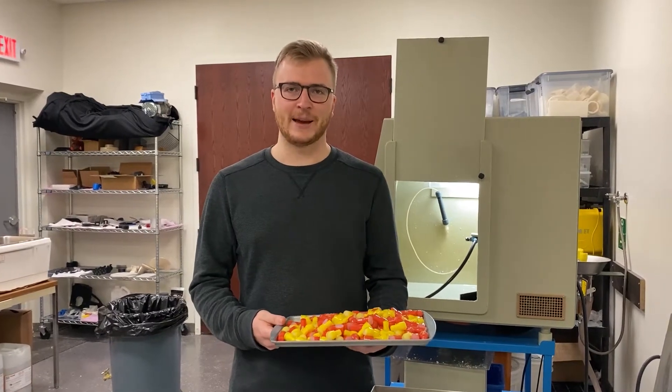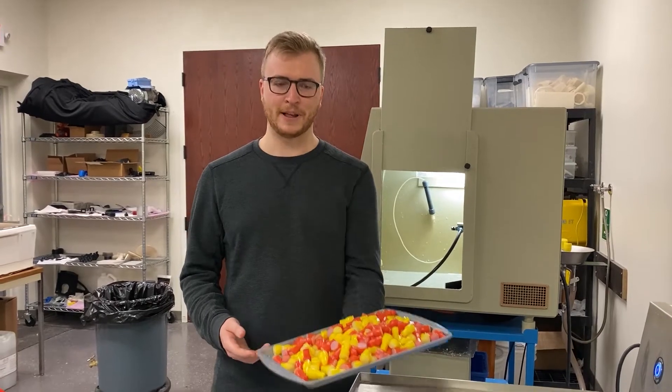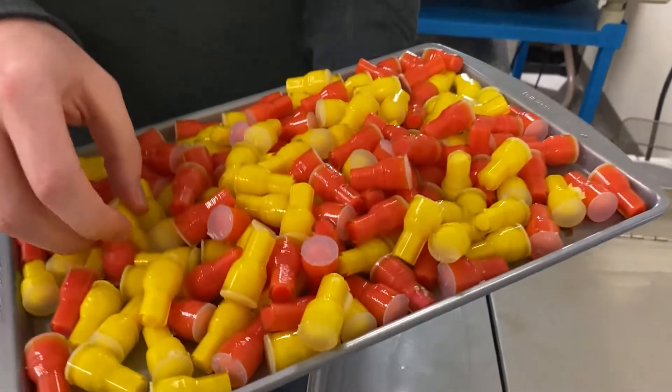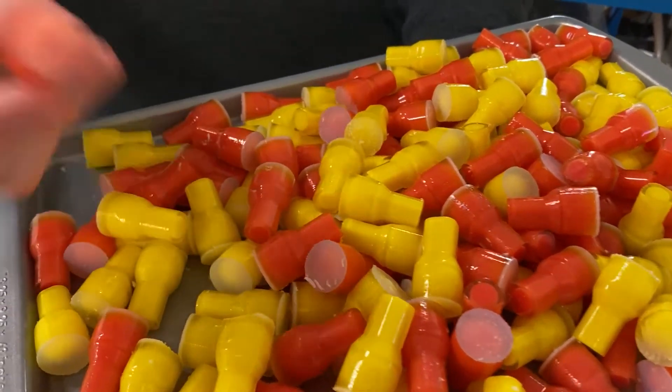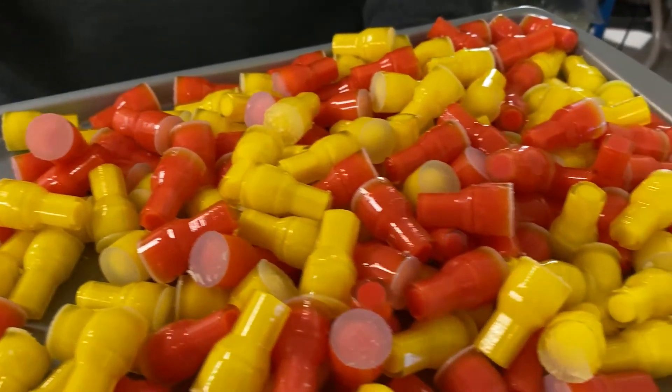Hey guys, my name is David Kadlik, Application Engineer with Advanced Tech. Today we have a big order of polyjet parts to clean. We've got a Pantone matched red and yellow game piece that we're printing, and there's over 150 of them.